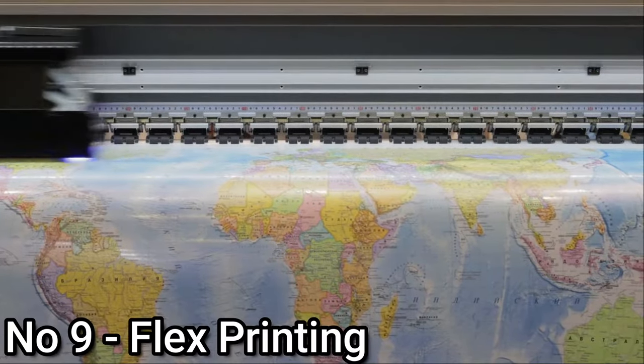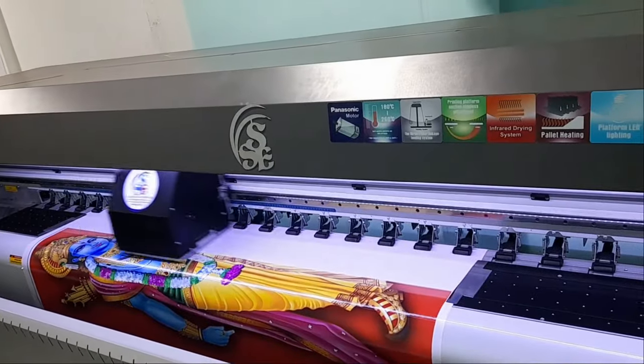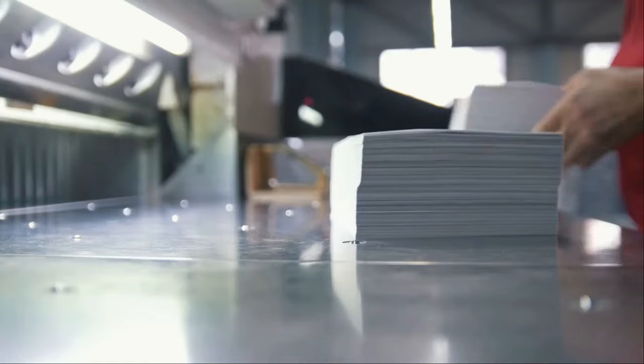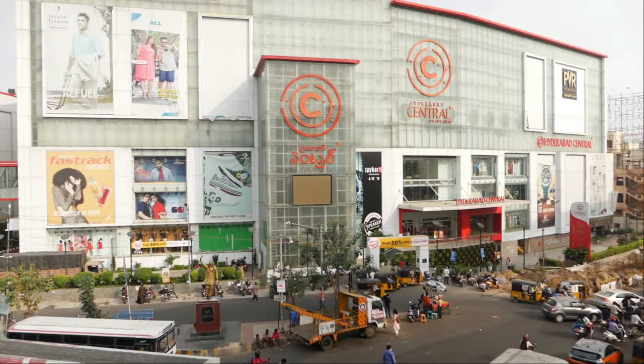Number 9: Flex Printing. Flex printing is on the rise in almost all countries. Earlier, flex printing was confined only to banner printing for political parties at the time of elections. However, nowadays, flex is an important tool for the outdoor advertising industry.